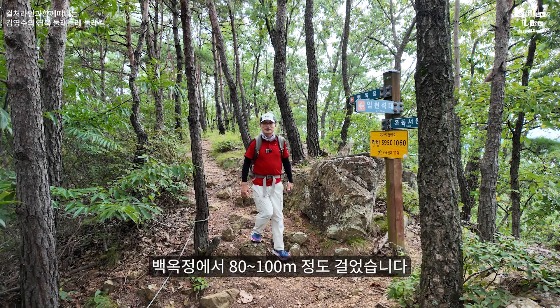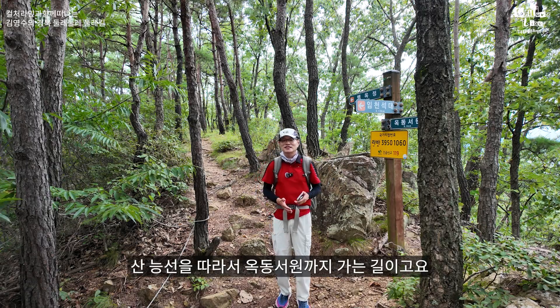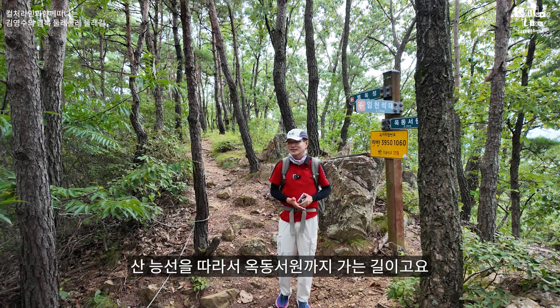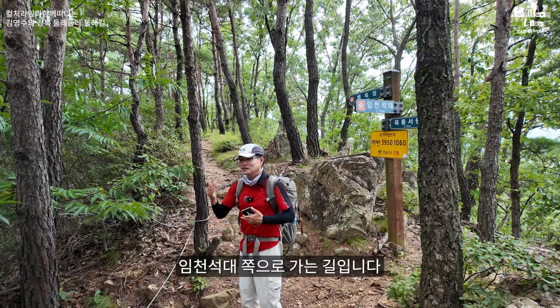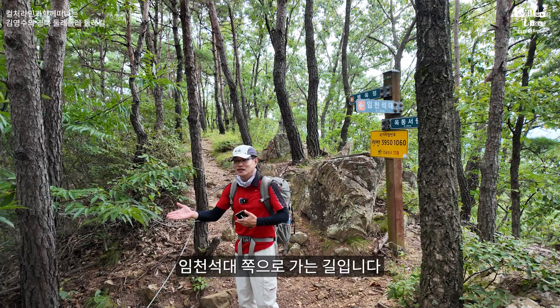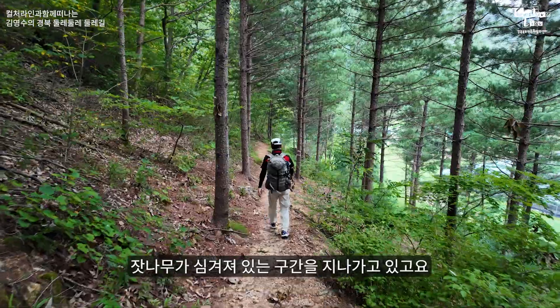백옥정에서 80~100미터 정도 걸었습니다. 삼거리를 만났는데, 직진하면 능선을 따라 옥동서원까지 가는 길이고요, 진행방향 오른쪽은 오늘 트래킹하려고 하는 임천석대 쪽으로 가는 길입니다. 저는 임천석대로 진행하겠습니다.